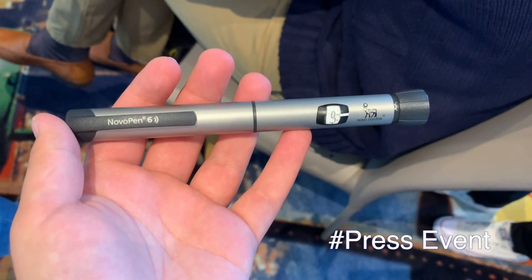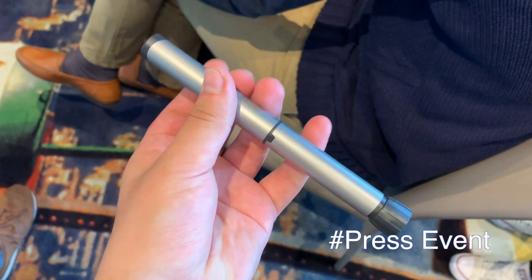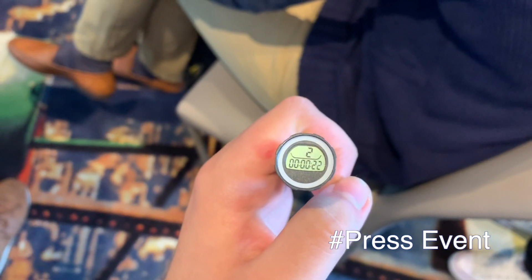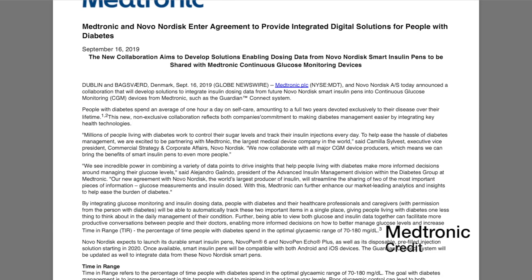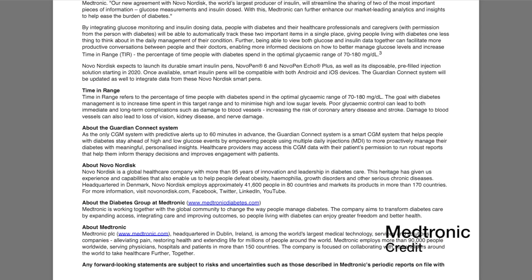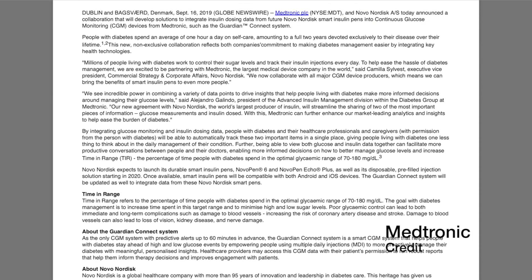Novo Nordisk announced a partnership with Medtronic to integrate insulin dosing data from Novo's connected pens into Medtronic's CGMs such as the Guardian Connect system. The Guardian Connect system will be updated so smart pens such as Novo Pen 6 and Echo Plus can connect directly to the app, allowing insulin data to be stored on the Guardian app. Medtronic joins Novo's long list of data partners.